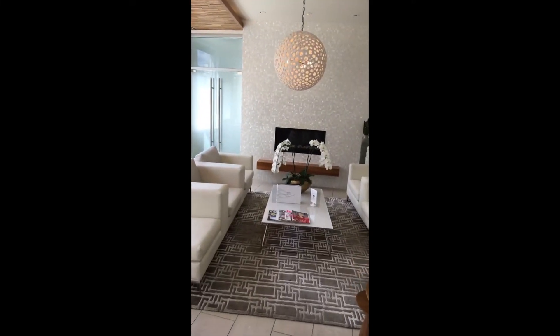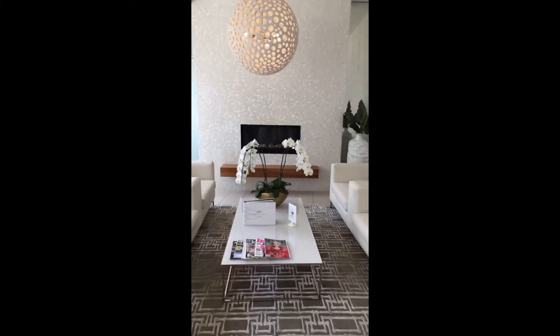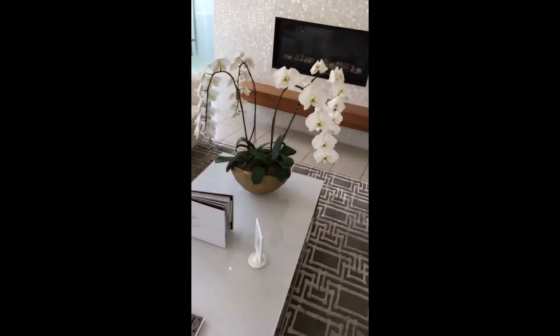Honestly, this place is like heaven. Don't you wish this was your living room? I just realized I'm getting the full hour facial with dermaplaning today, so I'm so excited. Can't wait to show you guys what I'm getting done.